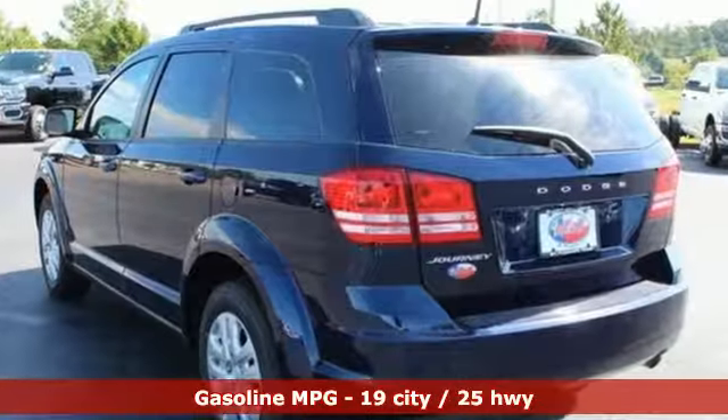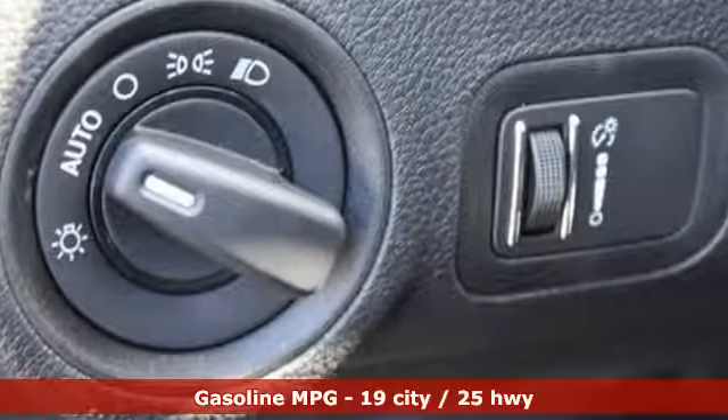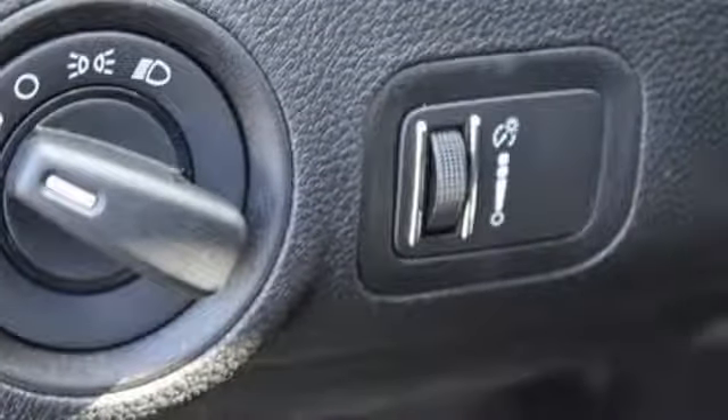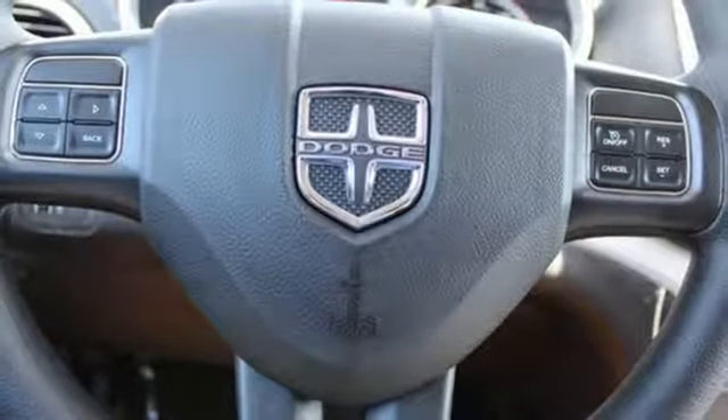And get ready for an impressive combination of features: automatic transmission, dual zone climate control, external memory control, auto dimming rear view mirror, manual tilting steering column, power heated mirrors.